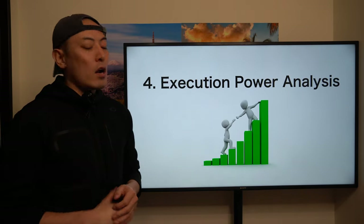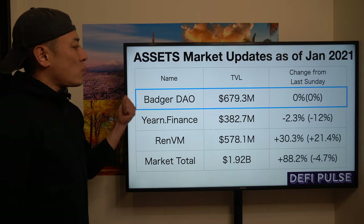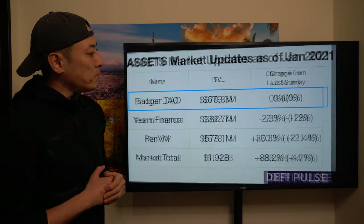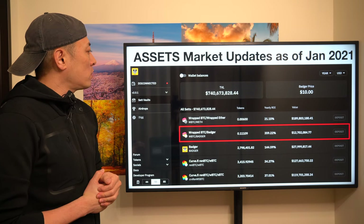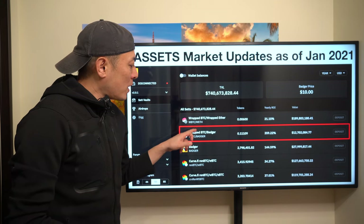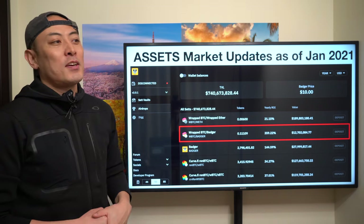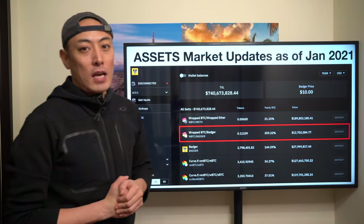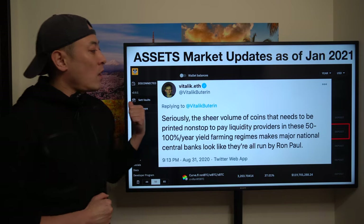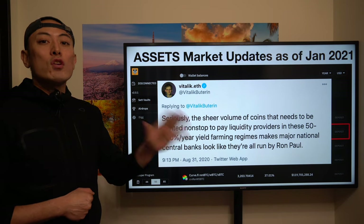Number four: execution power analysis. Asset market update as of January 2021 — from DeFi Pulse, Batcher DAO is currently a leading player. They've successfully attracted TVL. Looking at their homepage, the current liquidity mining and yield farming interest rate for wrapped Bitcoin WBTC and Batcher is 359.22% — a huge number. But here are the key things you need to pay attention to — this is a comment from last summer on DeFi bubble moments.